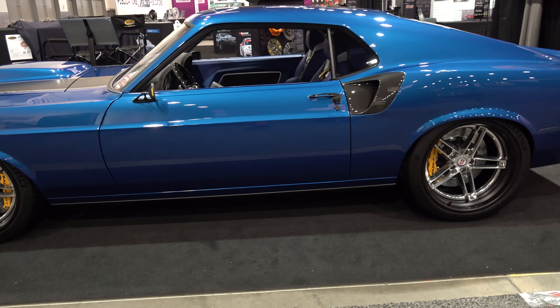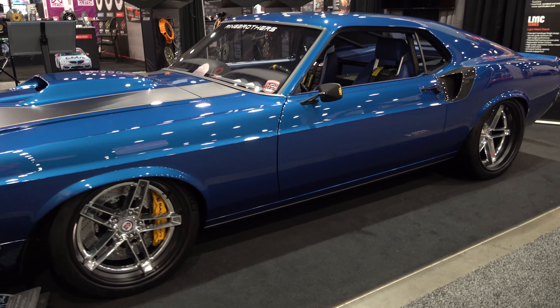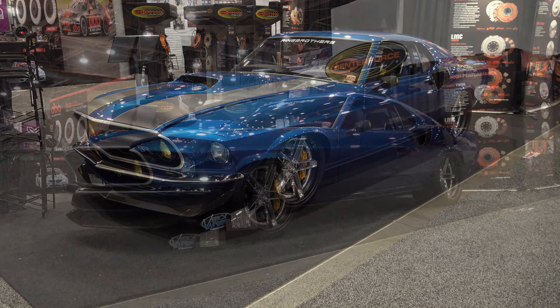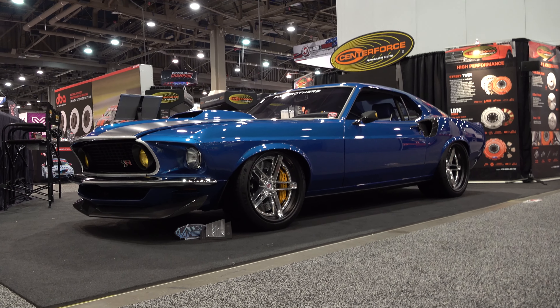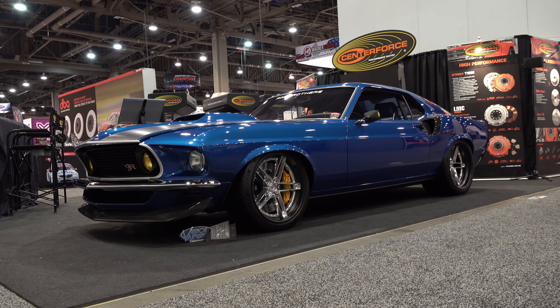This car is amazing. Thanks so much for giving me time this morning — no worries, anytime. So there you go from the 2022 SEMA show with Ring Brothers — a very cool 1969 Mach 1 Mustang. Hope y'all enjoyed it. See ya!